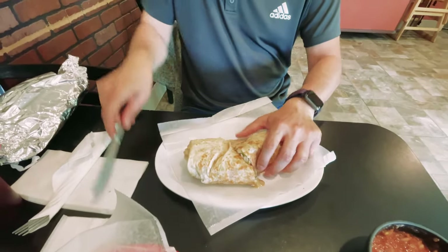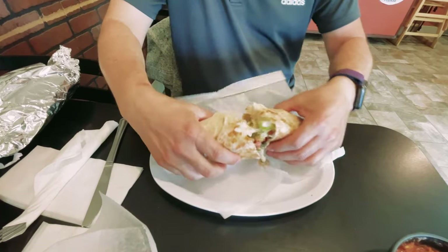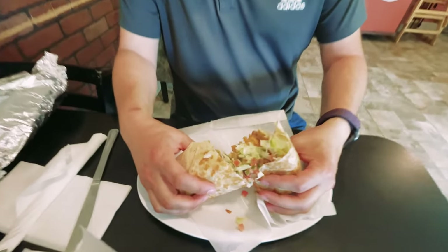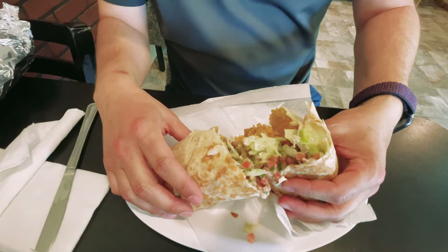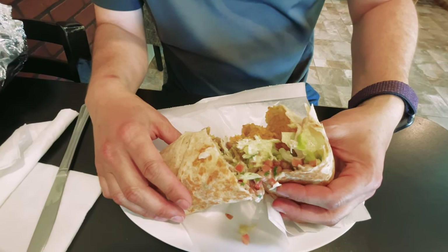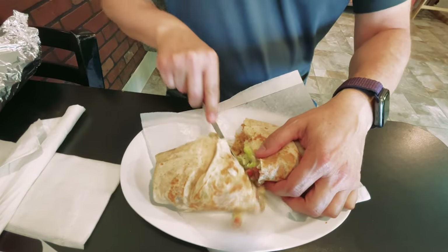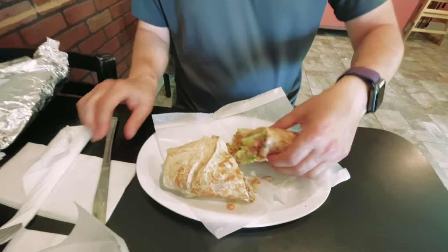What I did here is I actually went a little crazy and got a vegetarian burrito. I've actually been trying to pick the vegetarian option often when I go out to restaurants. This has rice and beans, sour cream, guacamole, a little cheese in there, and lettuce. It's falling apart a little bit but it looks so good.